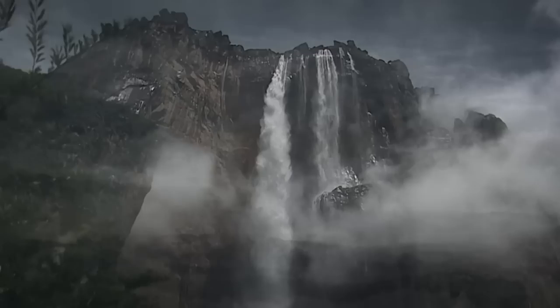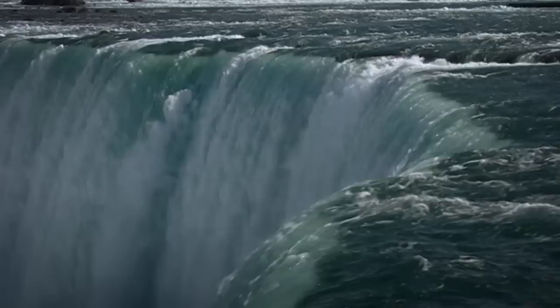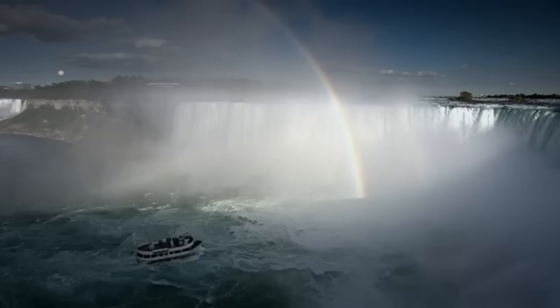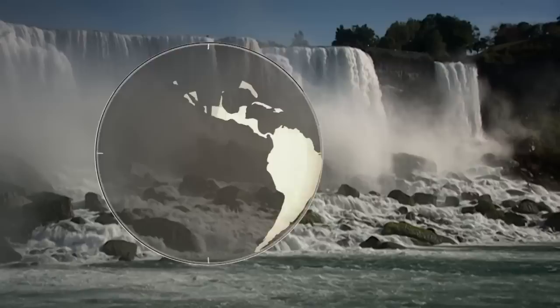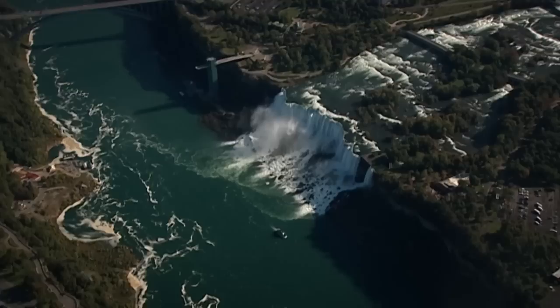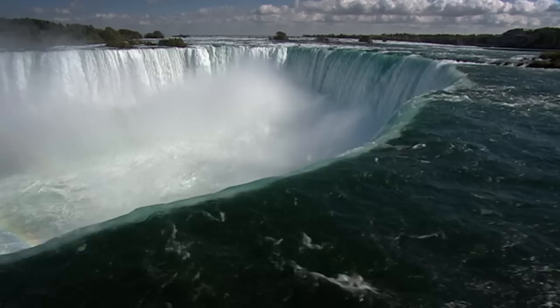A third great waterfall that really does beg to be seen from the air is North America's famous Niagara — not one, but three separate cascades that straddle the border between the American state of New York and the Canadian province of Ontario. The source of the Niagara River which feeds the falls is Lake Erie, one of North America's Great Lakes — the largest surface freshwater system on Earth. They contain one-fifth of all the free-flowing freshwater on the planet, so the sheer volume of water tumbling over the falls is staggering.